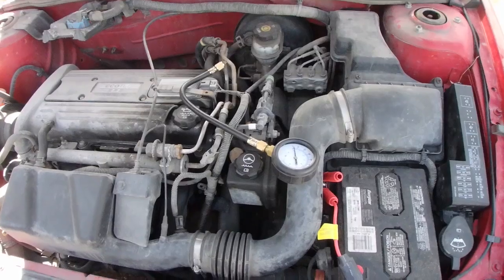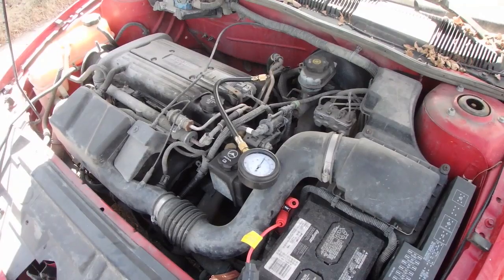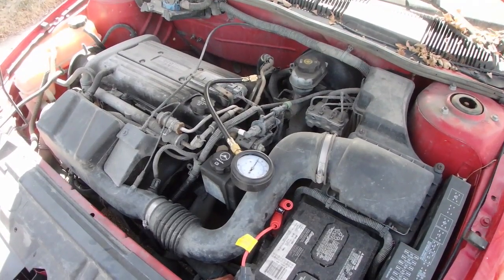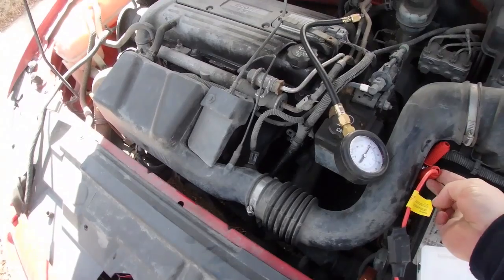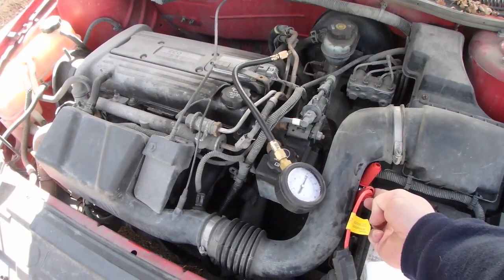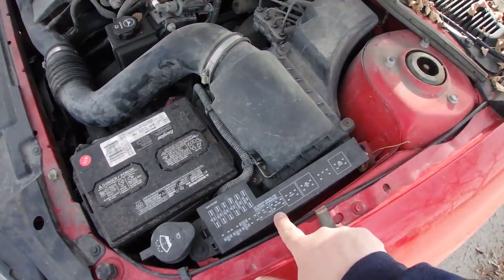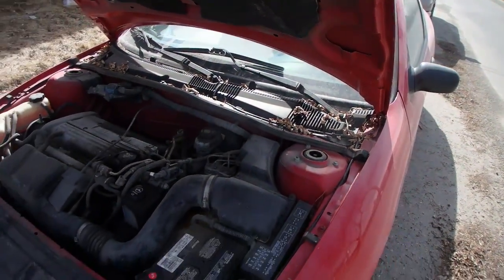Let me hook up the battery booster. Just turn the key forward, don't start it. We went through a bunch of checks — no fuel pressure. The fuel relay was clicking. We checked the fuse — fuel pump fuse is good.